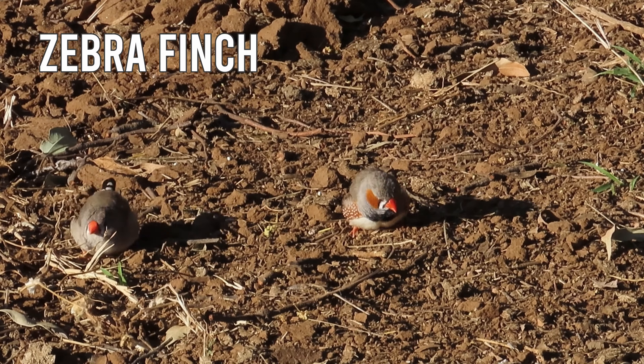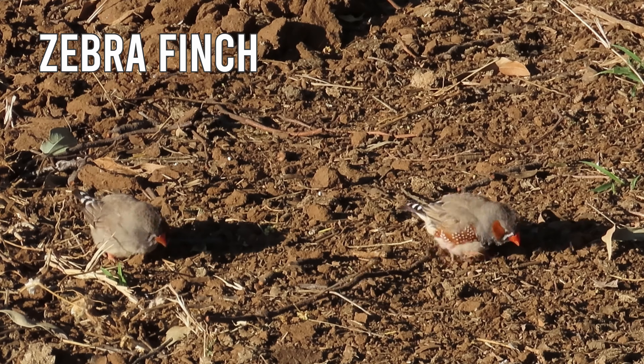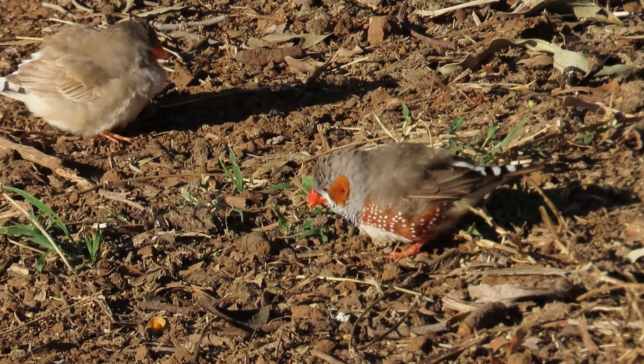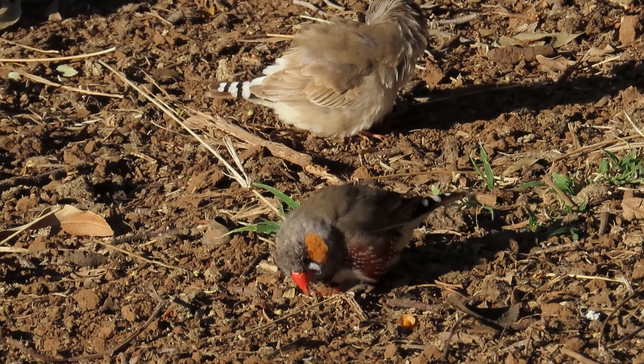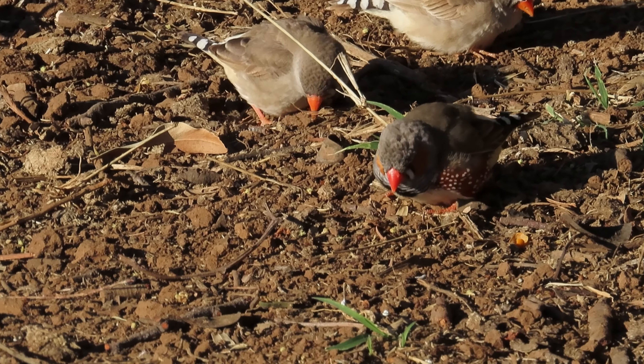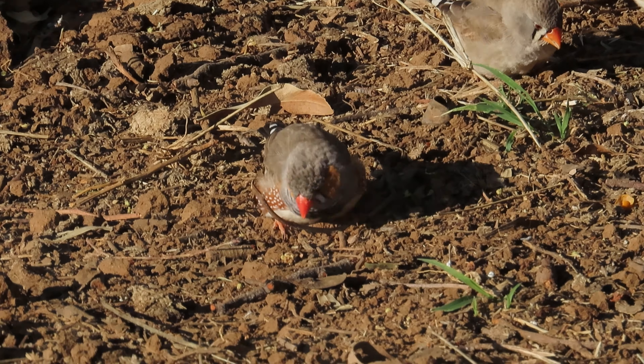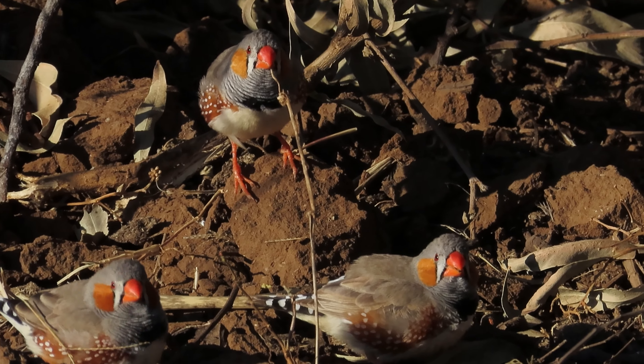These little ones here are Zebra Finches, named from the black and white stripes on the tail. The ones without much colouring are the females, and the ones with the orange cheeks and orange and white spots on the wings, those are the males.